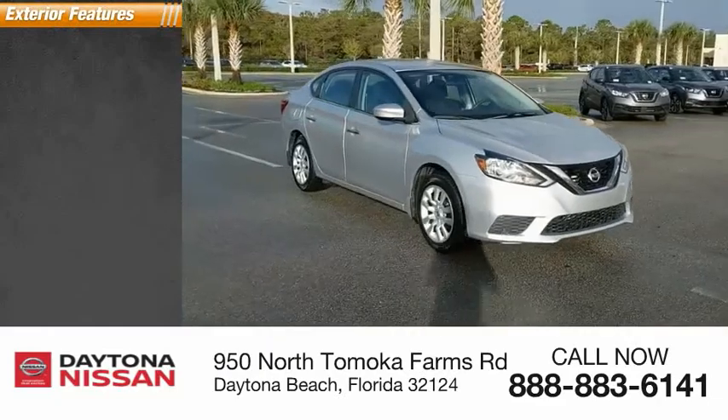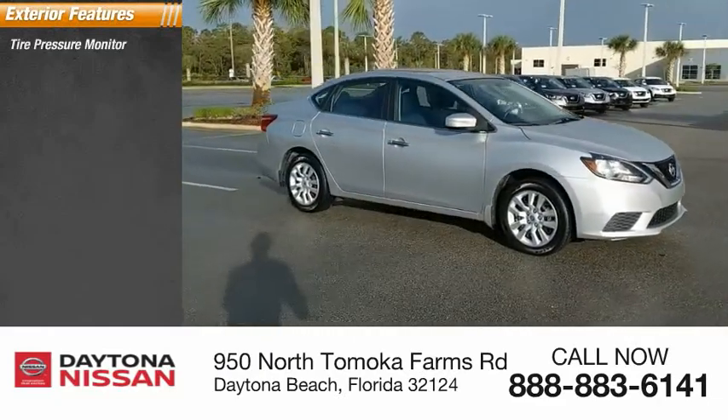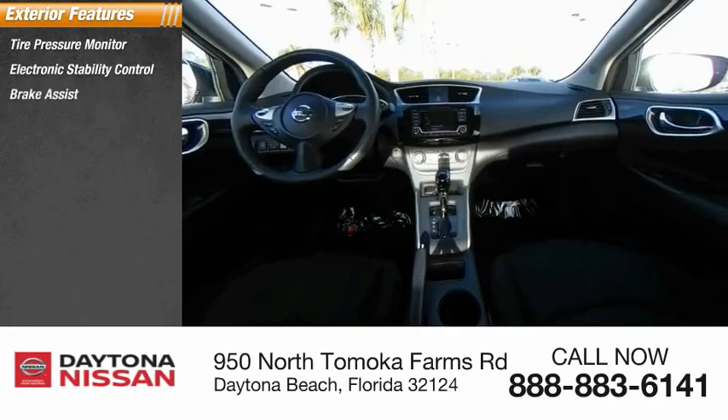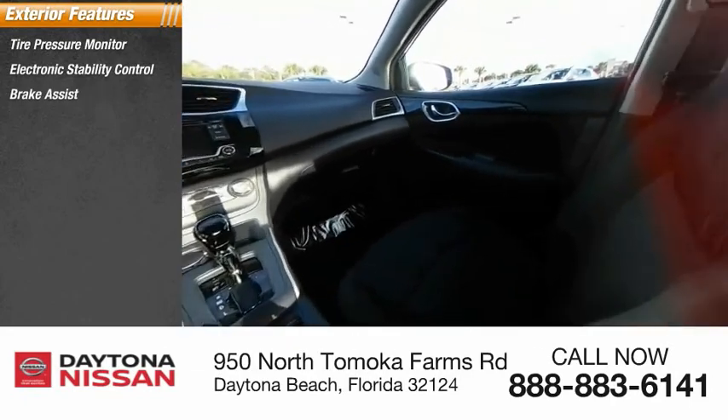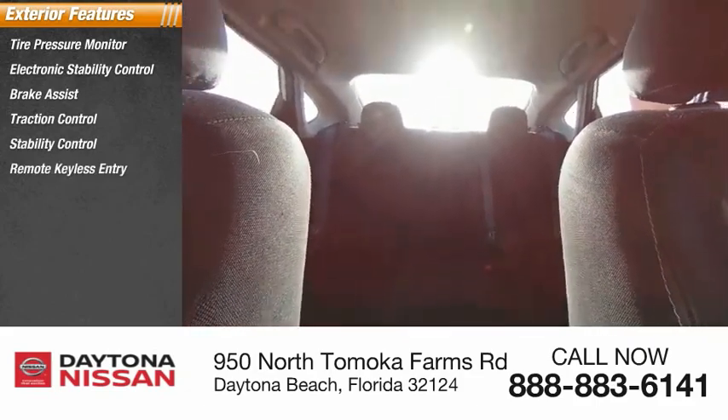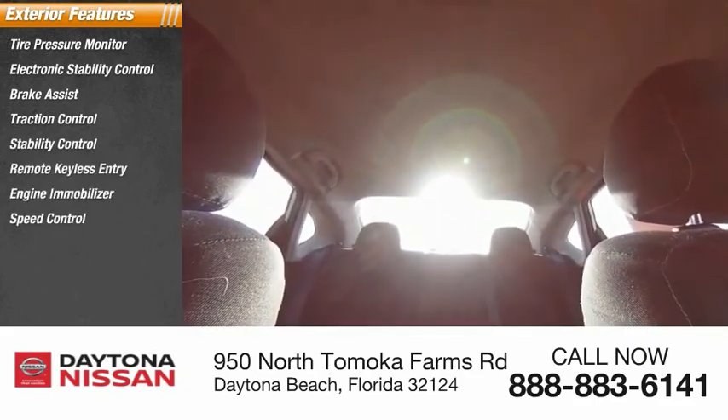Here are some of this vehicle's great options: tire pressure monitor, electronic stability control, brake assist, traction control, stability control, remote keyless entry, engine immobilizer, speed control, front disc rear drum brakes, and steel wheels.